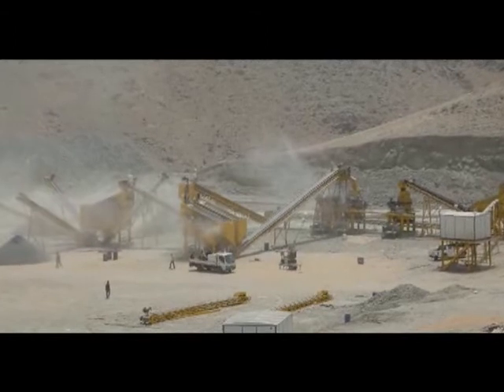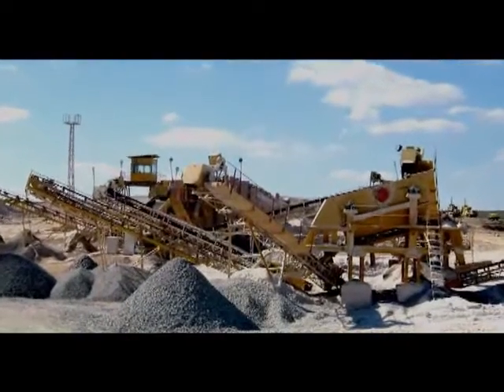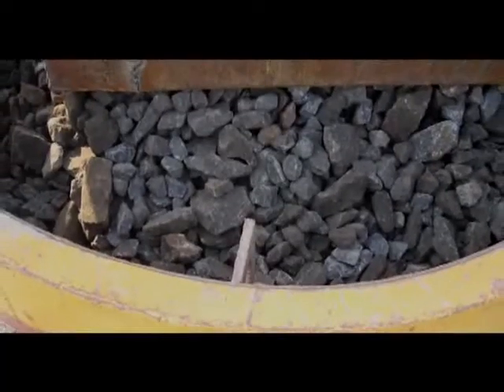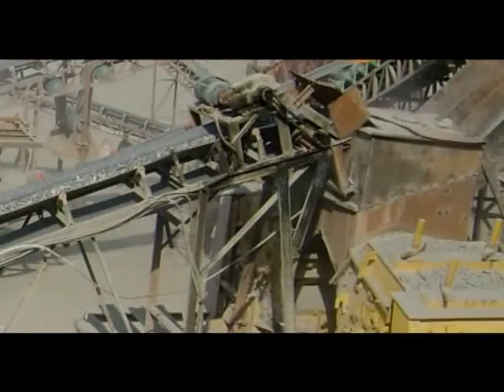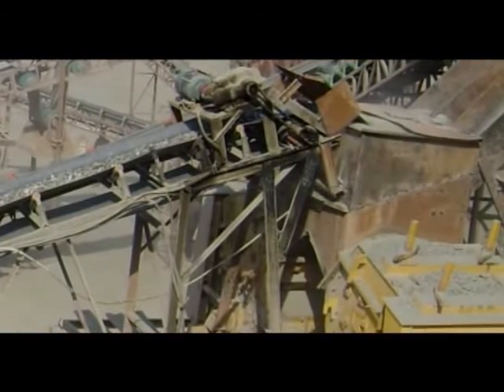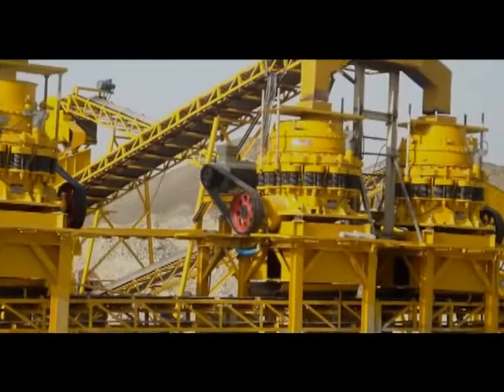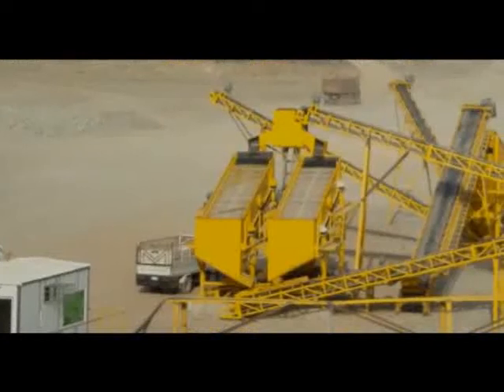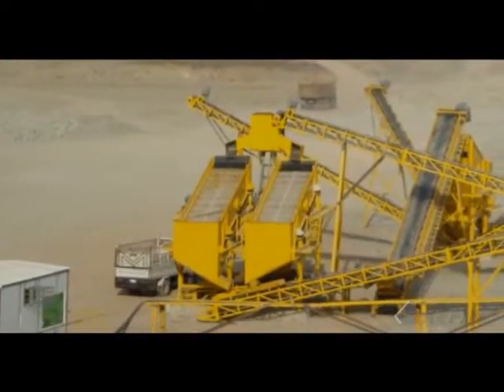A crushing production line in the Middle East with a capacity of 250 tons per hour mainly consists of vibrating feeder ZSW 1100×4200, jaw crusher PE 900×1200, cone crusher 4.25 feet, and vibrating screen 3YZS 2160.